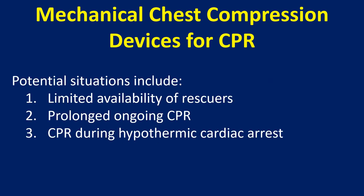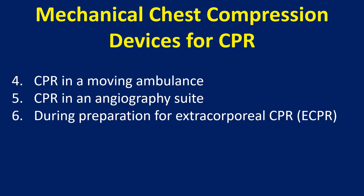Potential situations include limited availability of rescuers, prolonged ongoing CPR, CPR during hypothermic cardiac arrest, CPR in a moving ambulance, and CPR in an angiography suite during preparation for extracorporeal CPR.